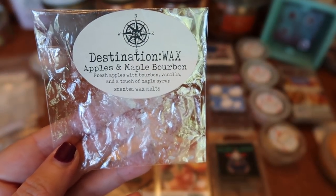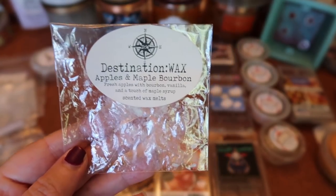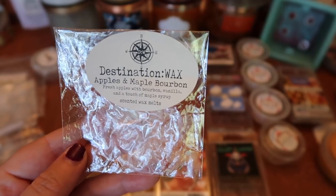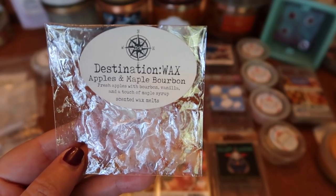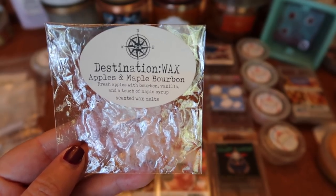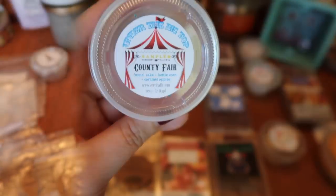The next scent I finished was Destination Wax Apples and Maple Bourbon — fresh apples with bourbon vanilla and a touch of maple syrup, sent as a free sample. This scent is not for me. I put it in and couldn't even finish melting it — it was way too sweet. Brown liquor, whiskey, and bourbon notes are hit or miss for me, and combined with the maple it was just overwhelming. It was super strong though — about an eight and a half to nine for one mini cake. If you like maple, bourbon, and really sweet scents, give it a try.